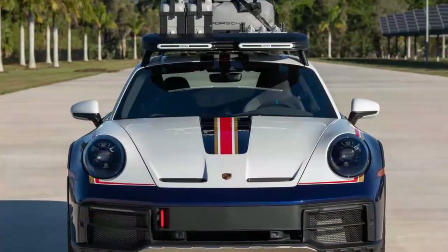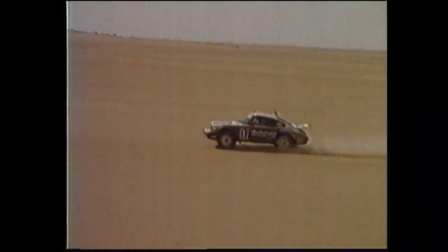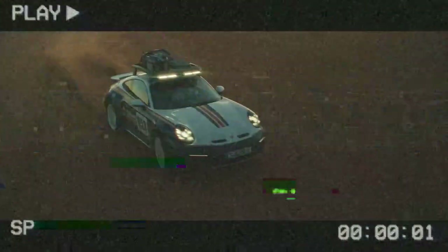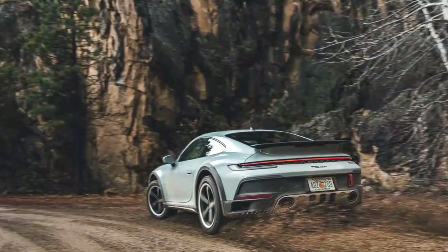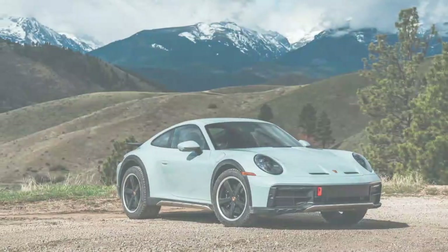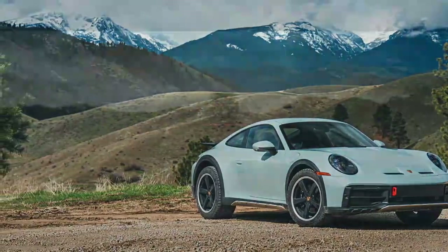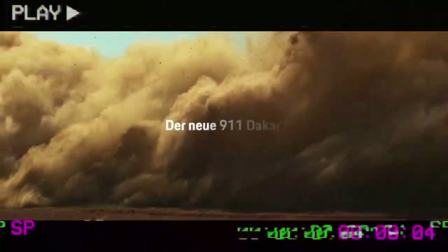The 911 Dakar is based on the Carrera 4 GTS, sharing the same 473-horsepower twin-turbocharged 3.0-liter flat-six engine. But the similarities largely end there. Porsche has extensively retuned the Dakar's suspension, giving it a ride height 1.9 inches higher than the Carrera 4 GTS, with an additional 1.2 inches of lift available in off-road mode. To ensure optimal performance in tough conditions, the Dakar is equipped with the more powerful cooling fans from the 911 Turbo, along with the Turbo's air filter to protect against dust and debris.